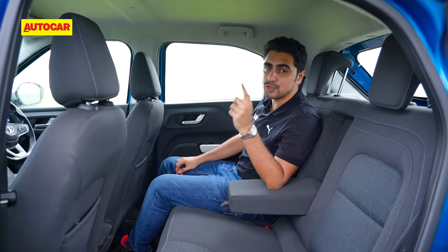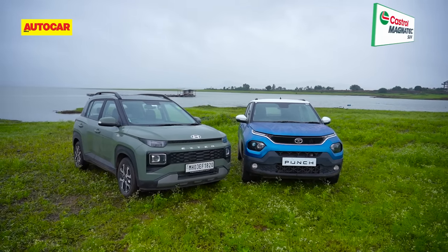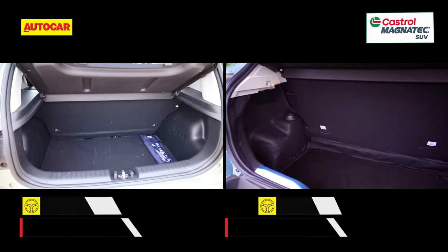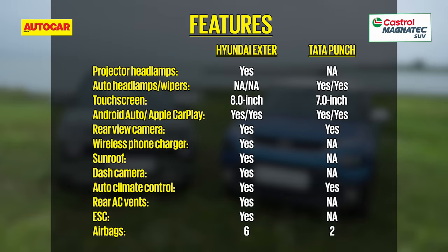Unlike the Exter, you don't get rear AC vents in the Punch. Talking boot space, it is the Exter that has a deeper, more accommodating boot compared to the Punch. The Exter's equipment list is also longer, featuring modern niceties like wireless charging, projector headlamps, and a segment-first dash camera. A point to note is that after we filmed this review, Tata updated the Punch with some new features, which include a sunroof.